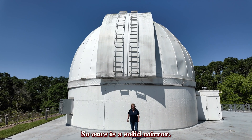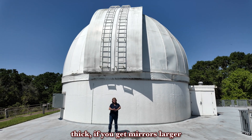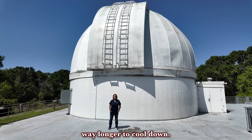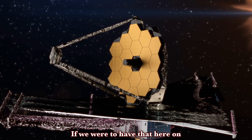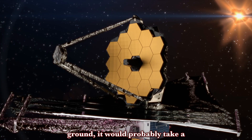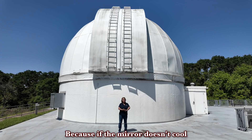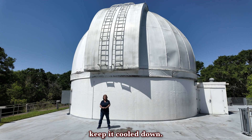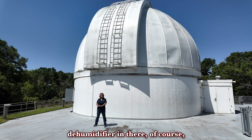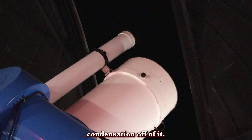Ours is a solid mirror, five inches thick. If you get mirrors larger than that, they take way longer to cool down — such as the James Webb Space Telescope. If we were to have that here on the ground, it would probably take a couple of days just to cool down. Because if the mirror doesn't cool down, it's just like an iced tea cup: it has condensation on it and we can't physically look through it. So we do have to keep it cooled down. Even though we have a dehumidifier in there, when we're open for the public we want to make sure we keep that condensation off of it.